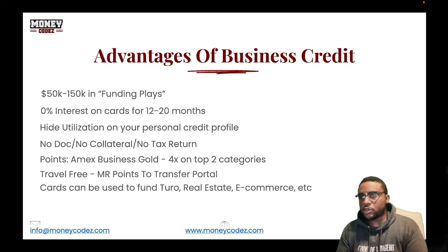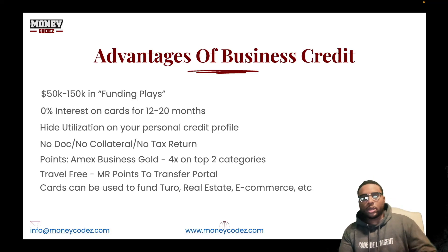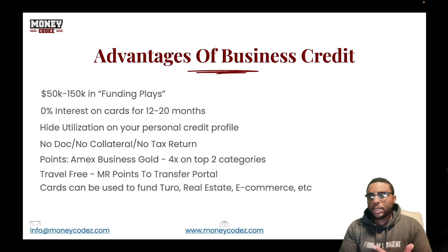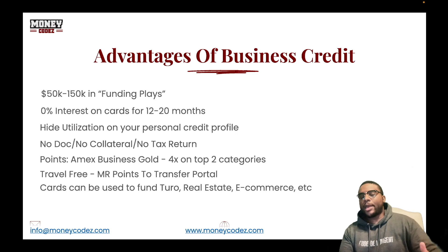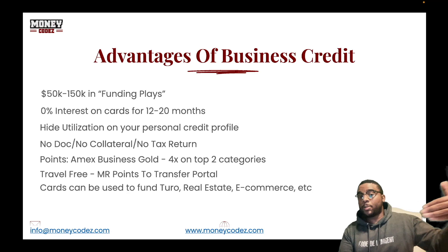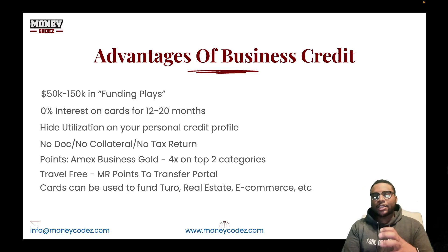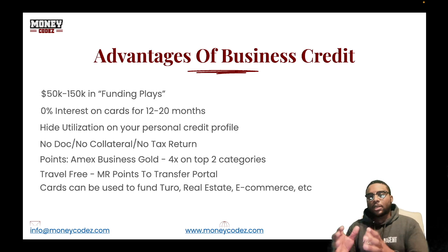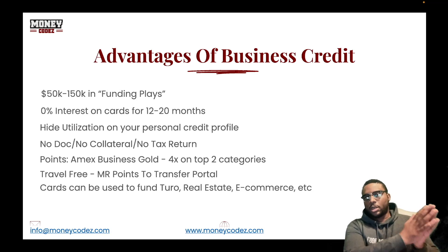0% interest on cards for 12 to 20 months. If you wanted to get a personal credit card and target one that offered 0%, whether on purchases or on balance transfers — we talked about plenty of those on this channel. What about the business credit side? Why is that important? If you're able to get 0% interest for 12, 18, 20, sometimes a little bit more than that on your business side, the juiciest aspect of that business credit is that utilization on your business side is not going to report on your personal side.